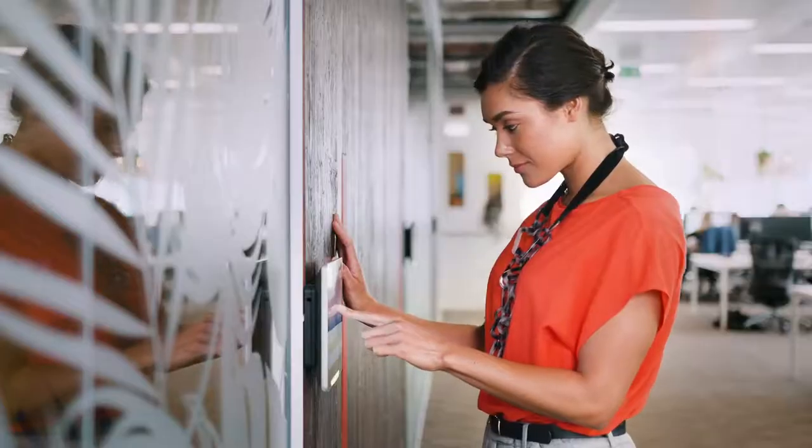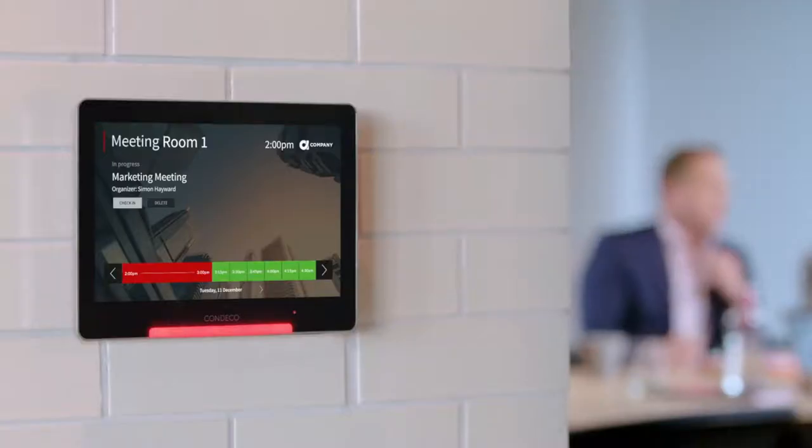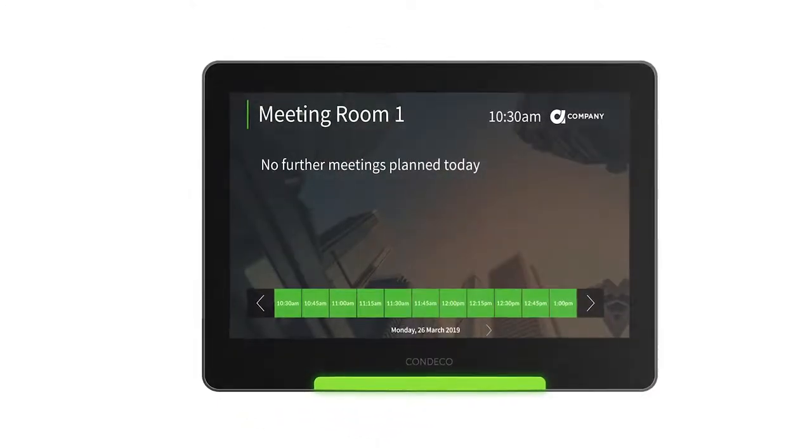The CONDECO meeting room screen shows clearly what's going on in a room and provides a great booking interface right at the door. Bright LED lights with a hundred and eighty degree visibility help you see the status of the room from a distance.